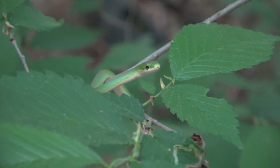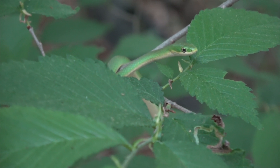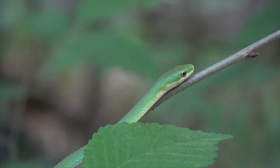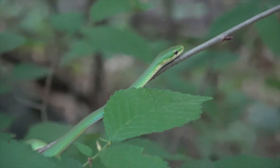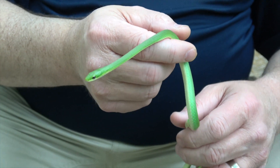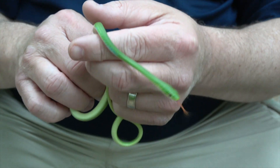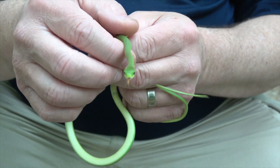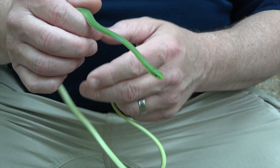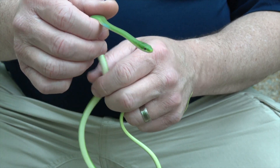This guy is kind of hard to see in the bushes — this is a rough green snake. They are very hard to see in the trees. Rough green snakes have a really amazing camouflage, and there can be two or three of them sitting in a bush by a stream. A lot of times you won't even see them unless they move.